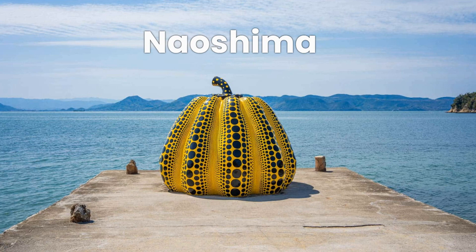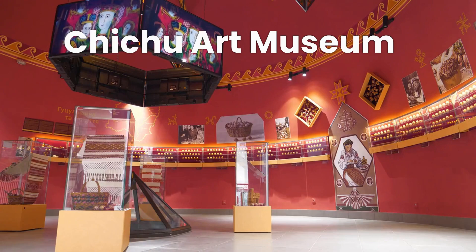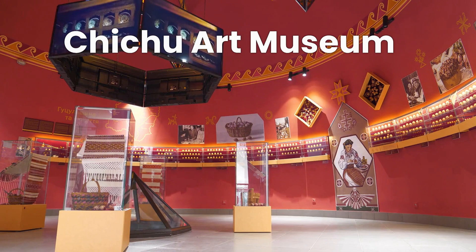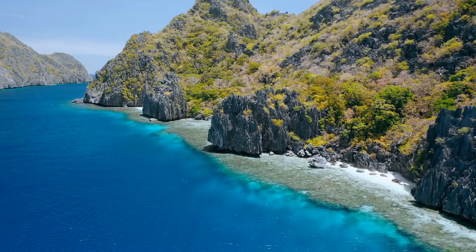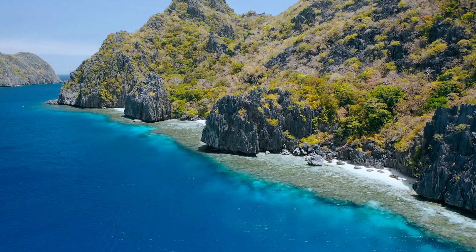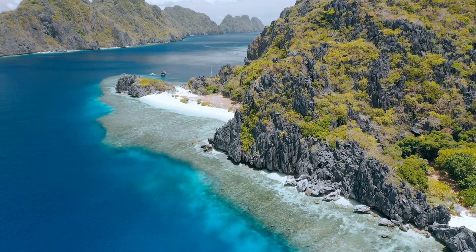Next, we have Naoshima, a small island in Japan's Seto Inland Sea that has been transformed into an art island, featuring several contemporary art installations and museums. The island is home to the popular Benesse House Museum, as well as the Chichu Art Museum and the Art House Project. Naoshima also offers beautiful beaches, hiking trails, and scenic viewpoints, as well as traditional temples and shrines with unique architecture.